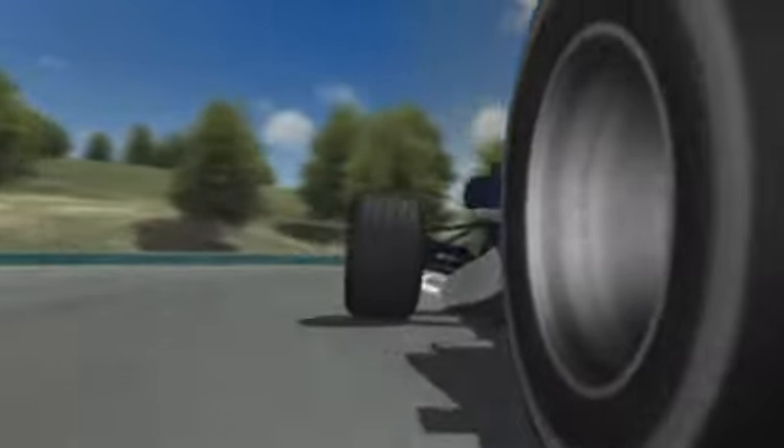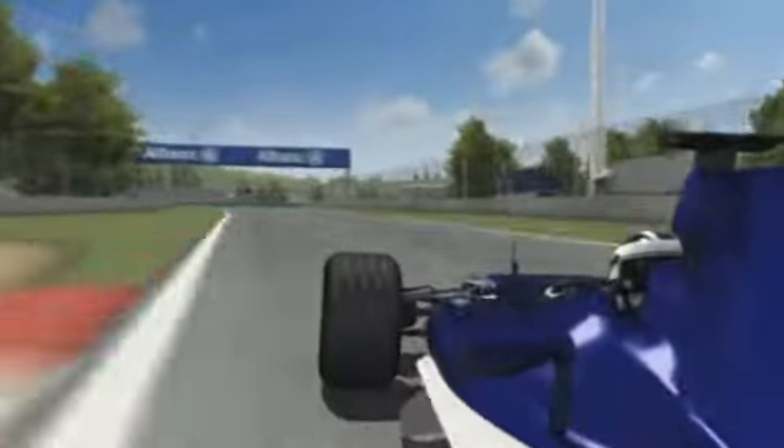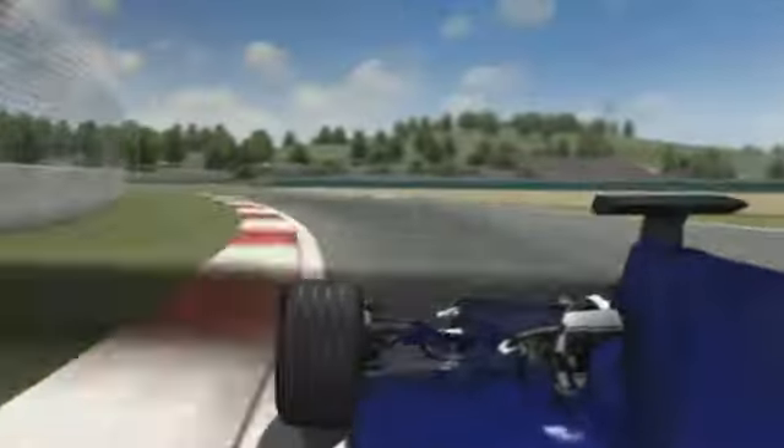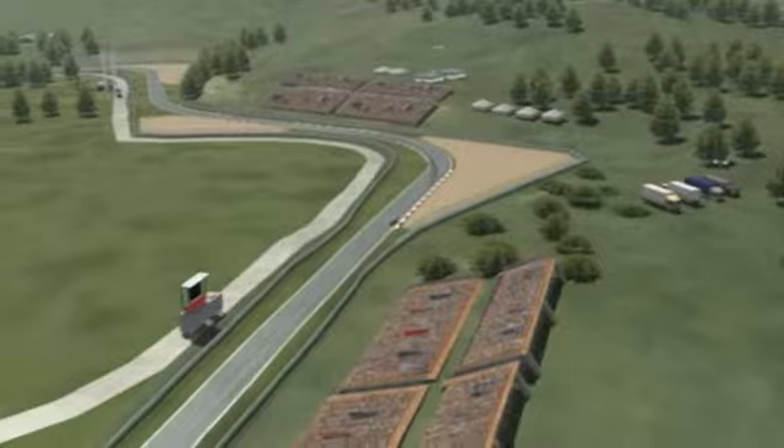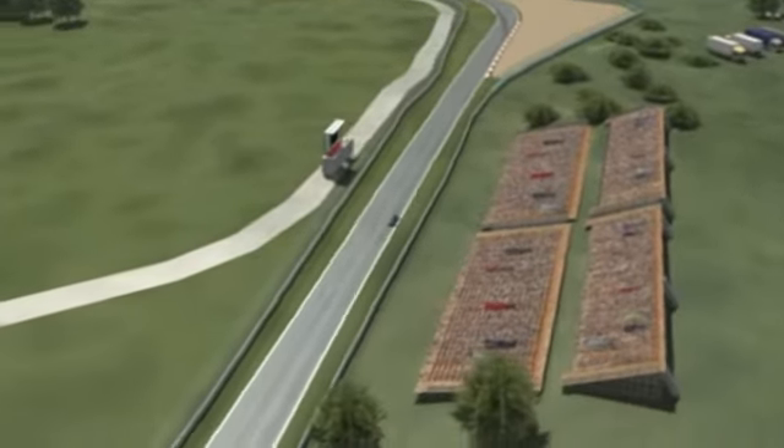Outside conditions don't make it any easier for the drivers either. A permanent wind carries fine dust across the circuit and as a result, the level of grip can vary from lap to lap. Even physically, the Hungarian Grand Prix is far from easy.